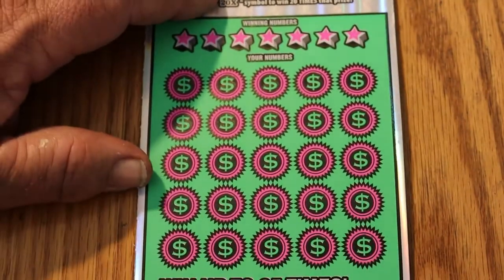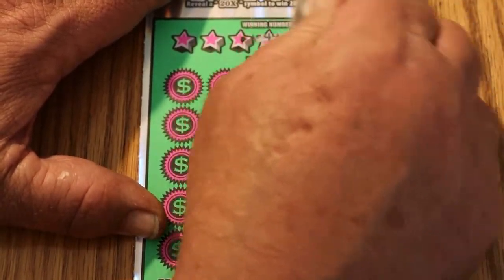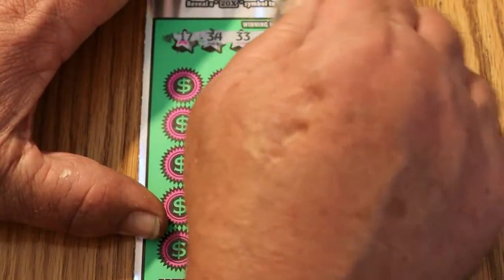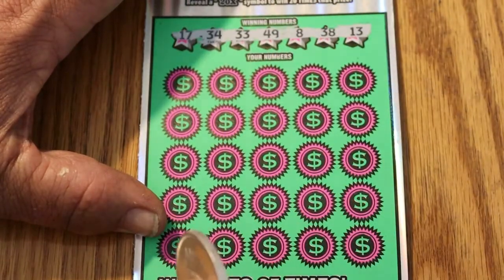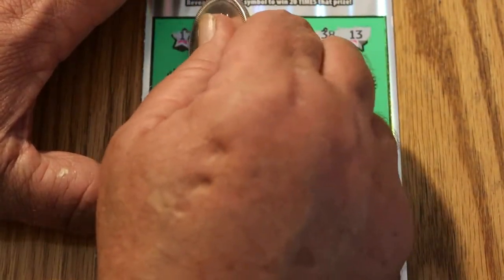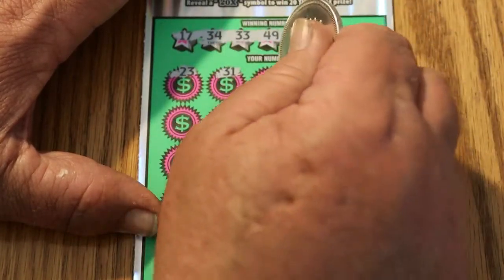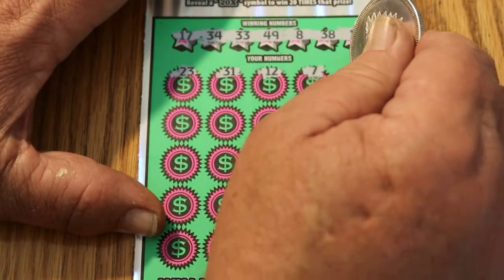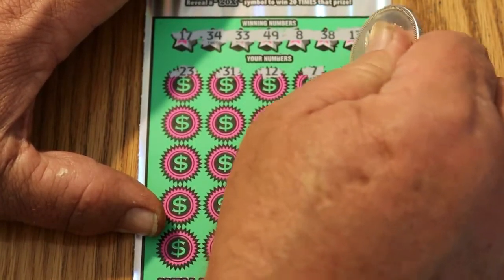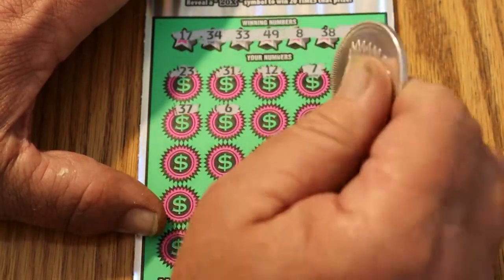Ticket 012 — looking for 17, 34, 33, 49, 8, 38, and 13. Number 23, 31, 12, 7, 25, 37.